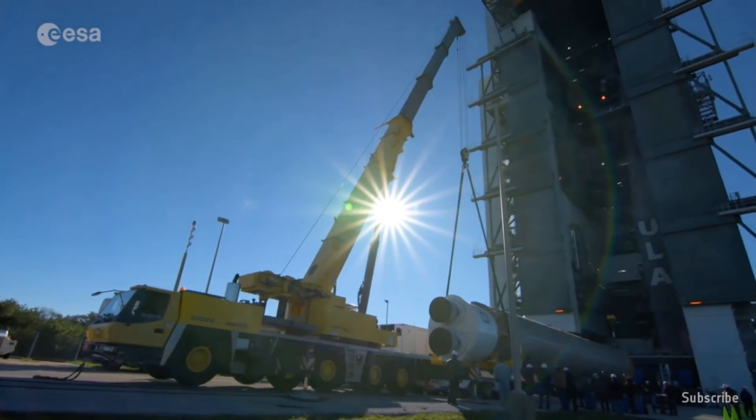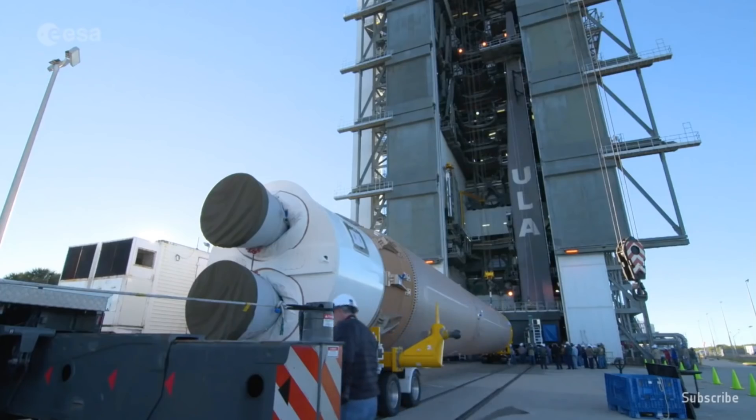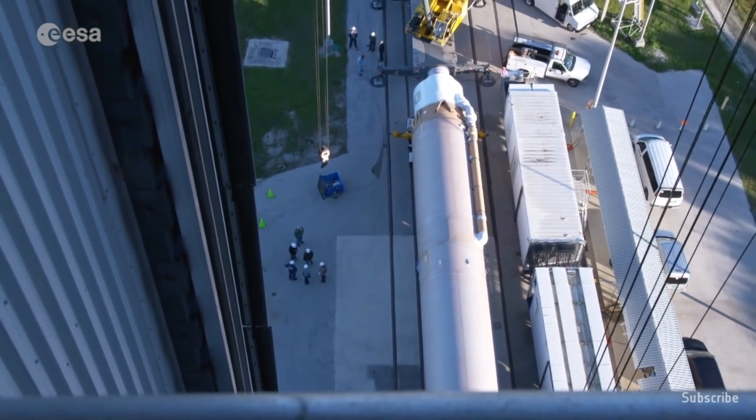Hey and welcome back. Something is about to start today that is going to show us humans something we have never seen before. After some 20 years of development, six years of construction and more than a year of testing, Solar Orbiter is being readied for launch from Cape Canaveral, Florida on an Atlas V.